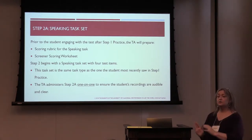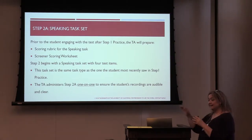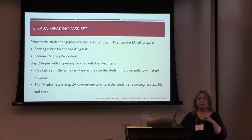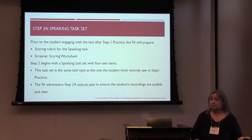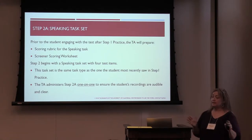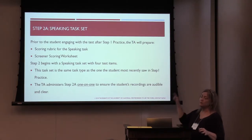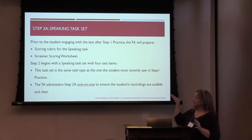The student is turned away to do some enriching material — coloring, word search — while the TA uses the student's computer to enter scores. Usually a test administrator is never allowed to score something on an operational test. They have four scoring screens and can click back to re-hear recordings. They can re-listen, fast forward, and click in scores. Once that's done and the TA has input scores of 2, 1, or 0 and locked them in, the speaking task is completely scored and contributes to the overall score going forward.